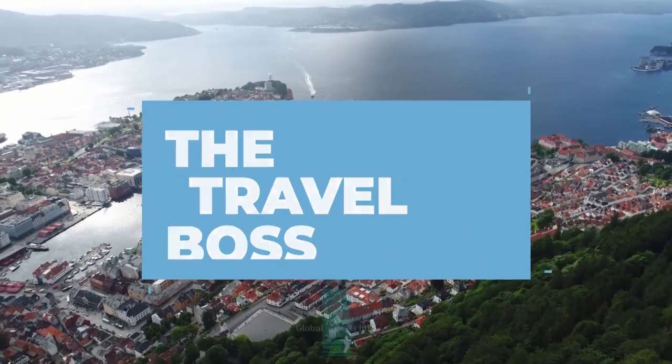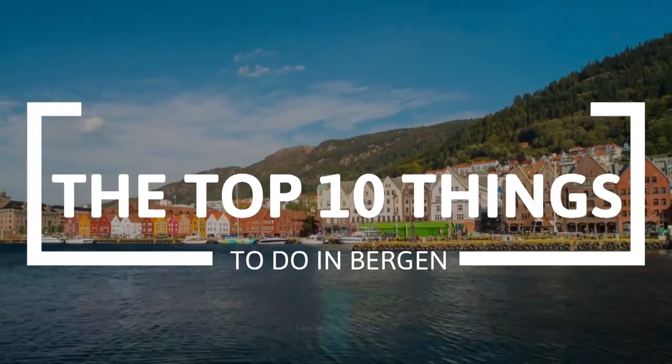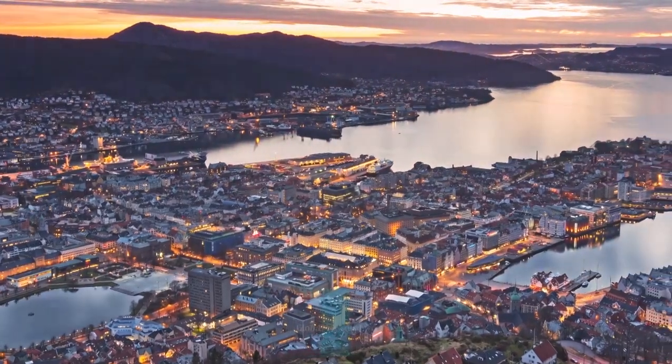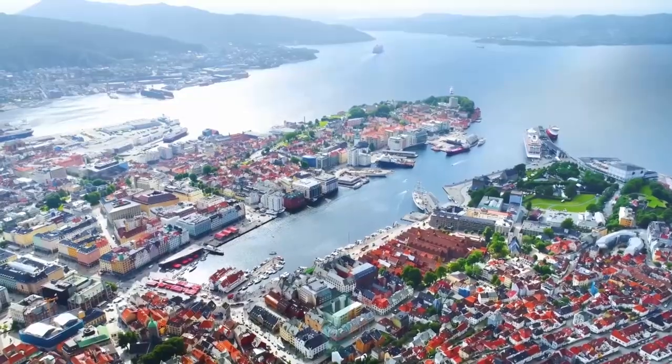Hi, and welcome to the Travel Boss. In this video, we're going to explore the top 10 things to do in Bergen. Bergen is a beautiful city situated on the western coast of Norway, surrounded by seven mountains and fjords. Known for its picturesque views and rich history, Bergen is a popular tourist destination.